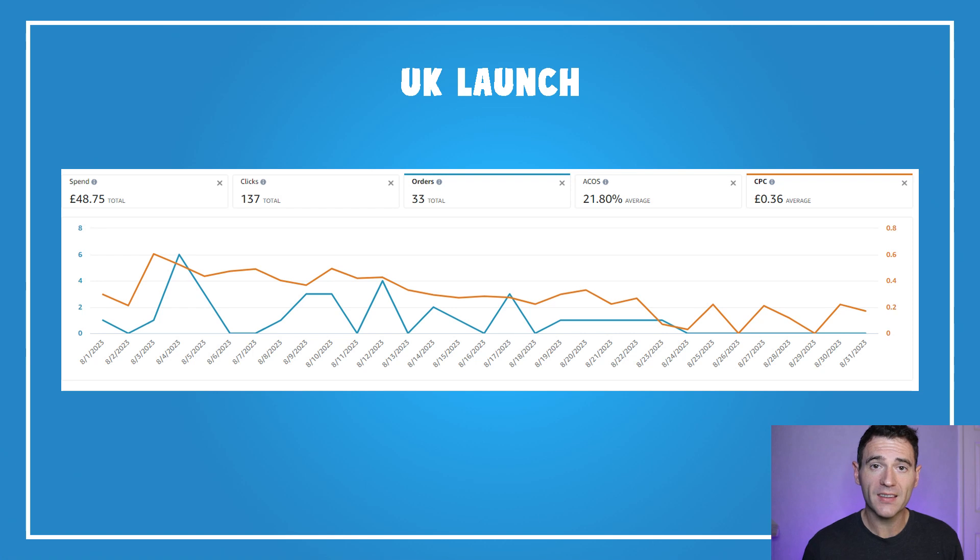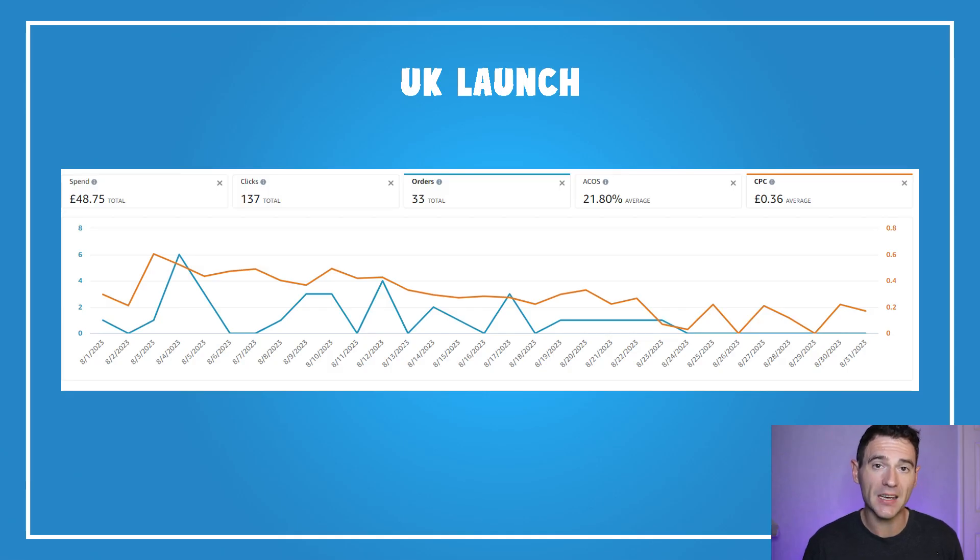Going into the UK, here's a good example of the launch strategy with my word search book. Looking at the chart, the blue lines are orders and the orange line is cost per click. Over the month the cost per click has been coming down and down, which means fewer clicks and orders but more profitable ones with a lower ACOS. I launched it at the end of July, continued with high ad spend at the beginning of August, then brought it down naturally towards the end of the month.